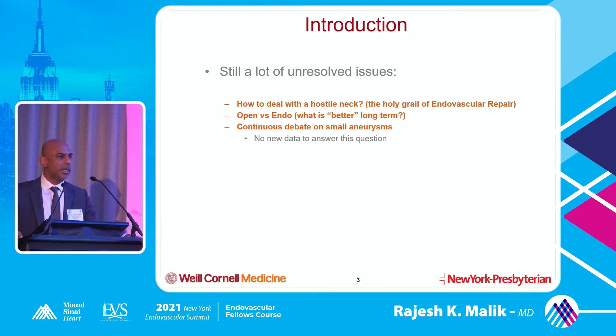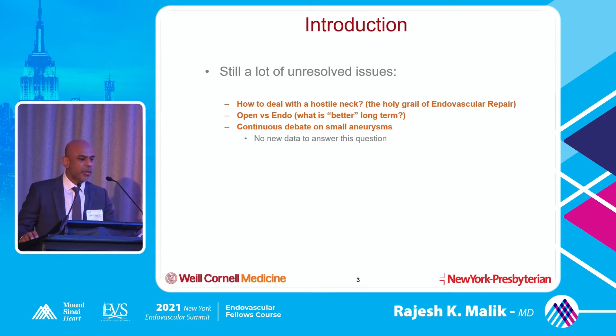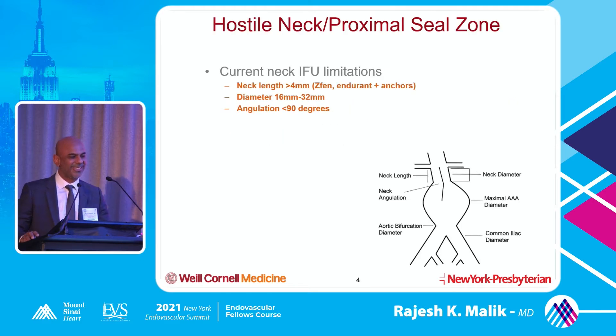Now we have good 8, 10, 12, 15-year data on endovascular repair, and we're starting to realize that may not be the best thing for every single patient. There's always been a continuous debate on small aneurysms, but unfortunately there's no data to answer this question. The most dangerous size is a 5-centimeter aneurysm - you're supposed to repair at 5.5, but if you don't fix it, someone else is going to fix it for you.